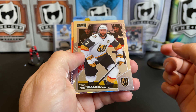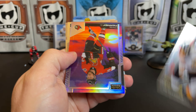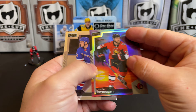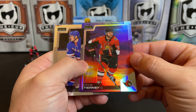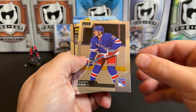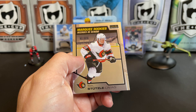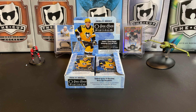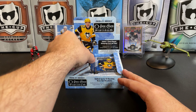First pack we've got Alex Pietrangelo, and we're starting off with a sunset of Chris Tierney. Adam Fox, and a marquee rookie of Tim Stützle, who recently scored his first goal of the year. Good for Timmy.